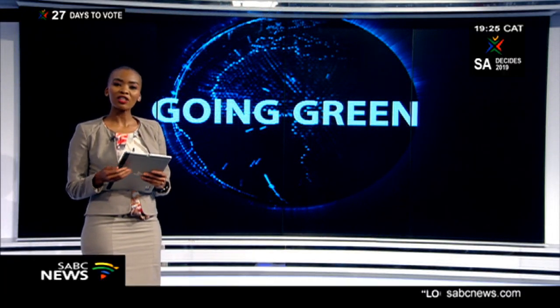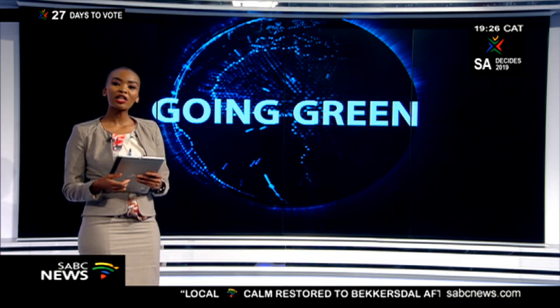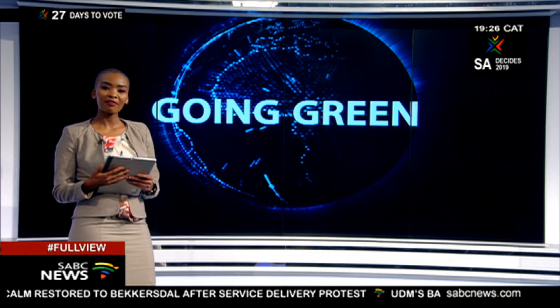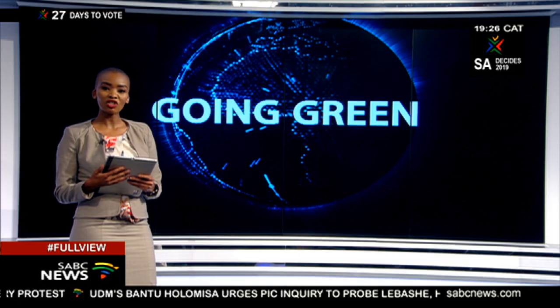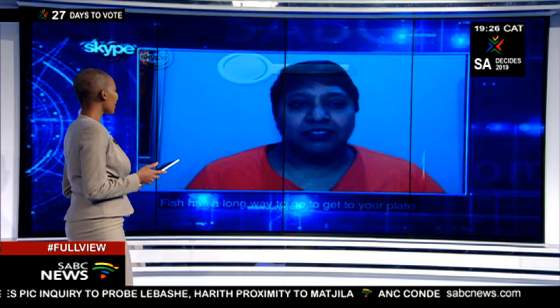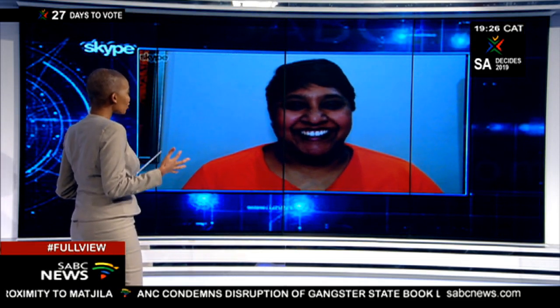Welcome to Going Green, our weekly feature. Consumers have been told that they need to look at menus carefully to make sure that they're not being served fish that are red listed by the WWF Southern African Sustainable Seafood Initiative. For more on this, I'm joined by Pavetra Pillay, head of the WWF SASSI program, joining me via Skype. Talk to us about what this list actually is.